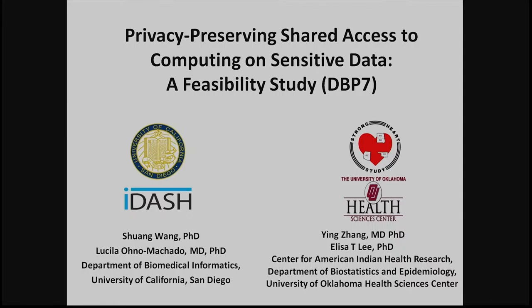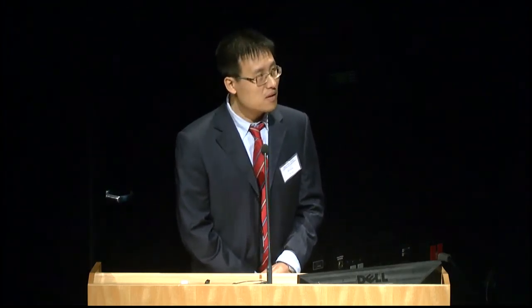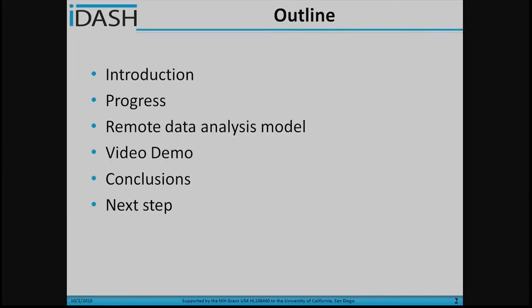Hello everyone. Today I'm going to present to you the privacy-preserving shared access to computing on sensitive data. This is a feasibility study for the DPP7, and this is a collaboration between the iDASH team and the Strong Heart Study team at the University of Oklahoma Health Center. Our collaborators are Ying Zhang and Dr. Elisa Li.